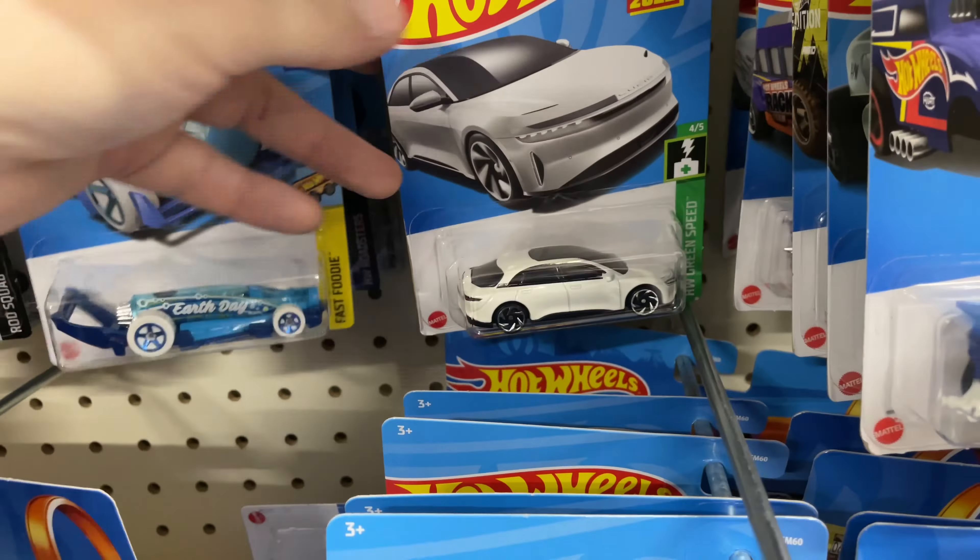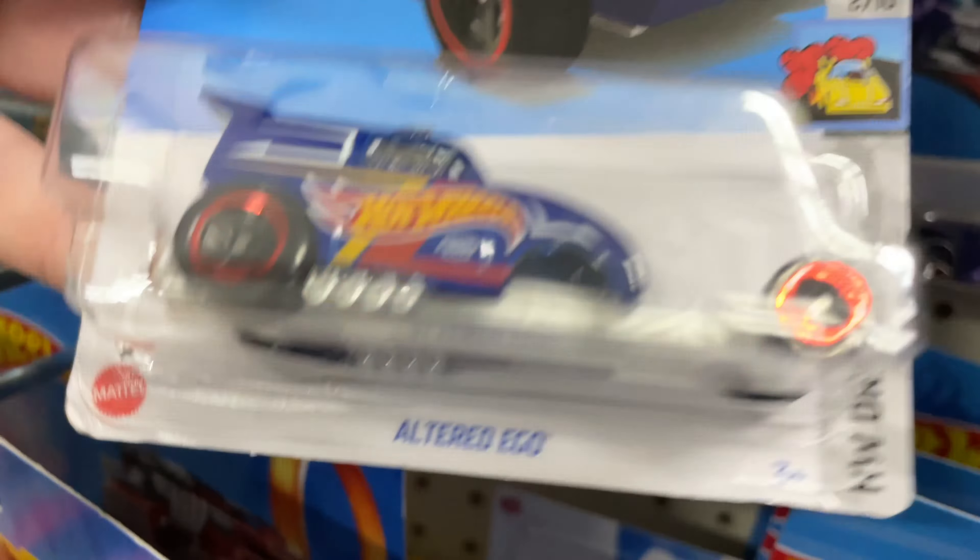Another Lucid Air — looks like they got an old case. Clip rod. What case is this? D case of 2022. Another Twin Mill back there. Altered Ego — which is that one right there.